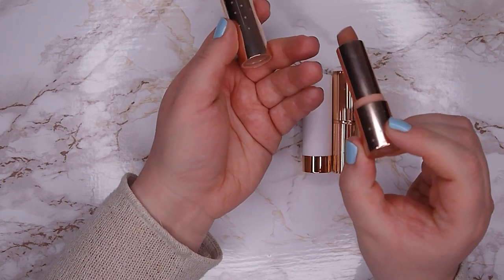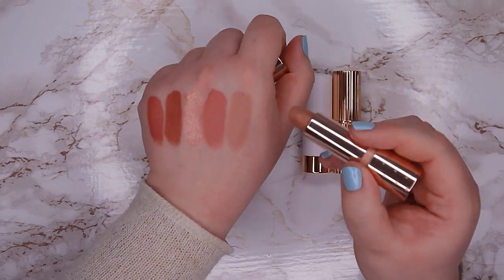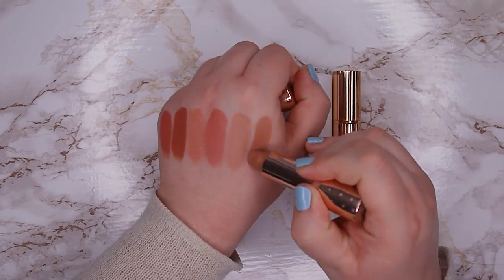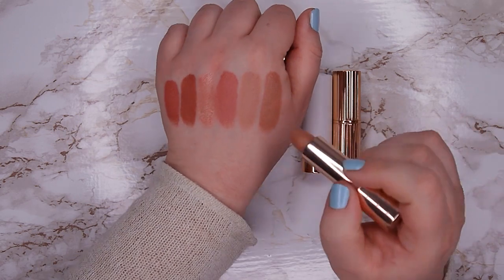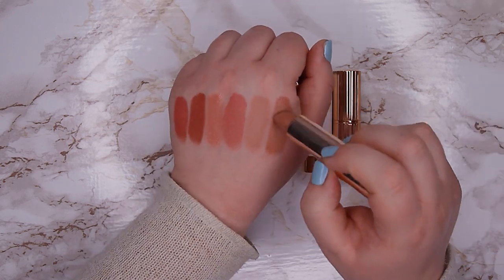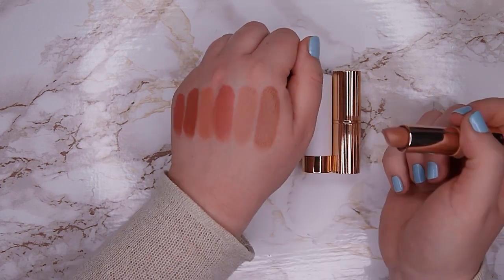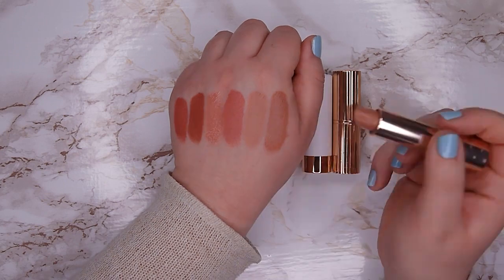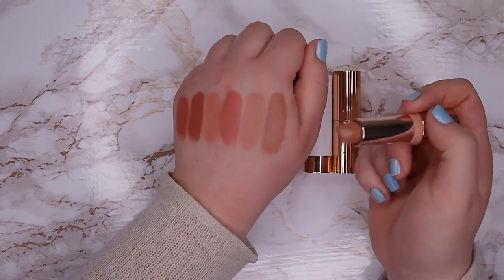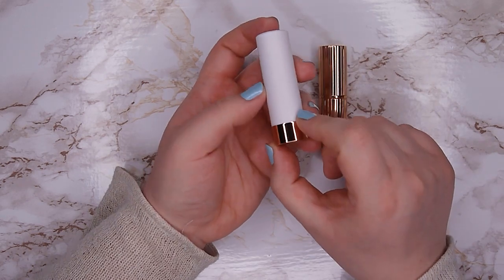This one is again from Colourpop, it's the cream formula and it's called What's Your Sign — I think it was in collaboration with Kathleen Lights. It's really like a neutral lipstick, but neutral means it's also a bit warmer and it doesn't really look good on me. I never wear this lipstick because I just don't like it on me, so I'm going to declutter this one.